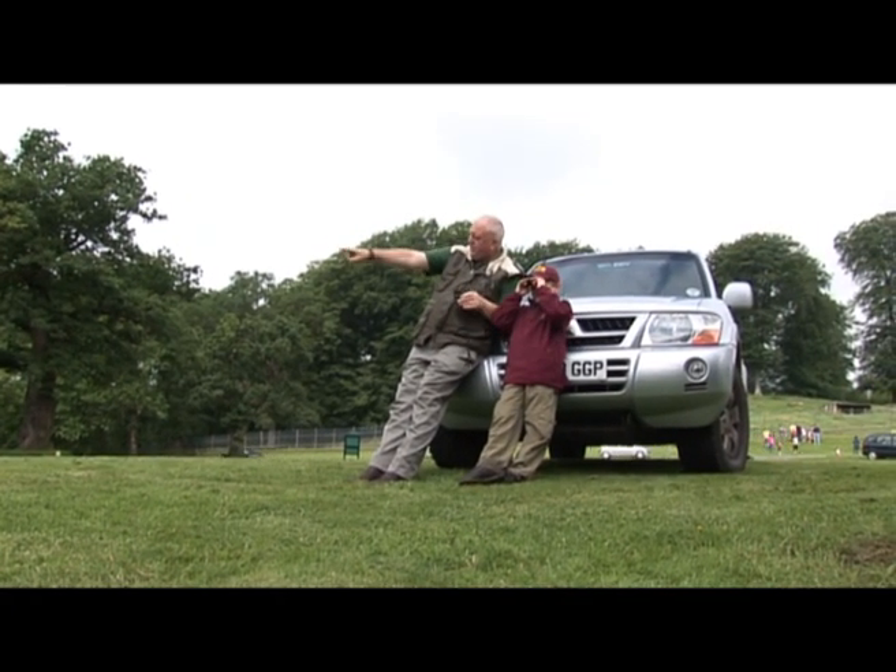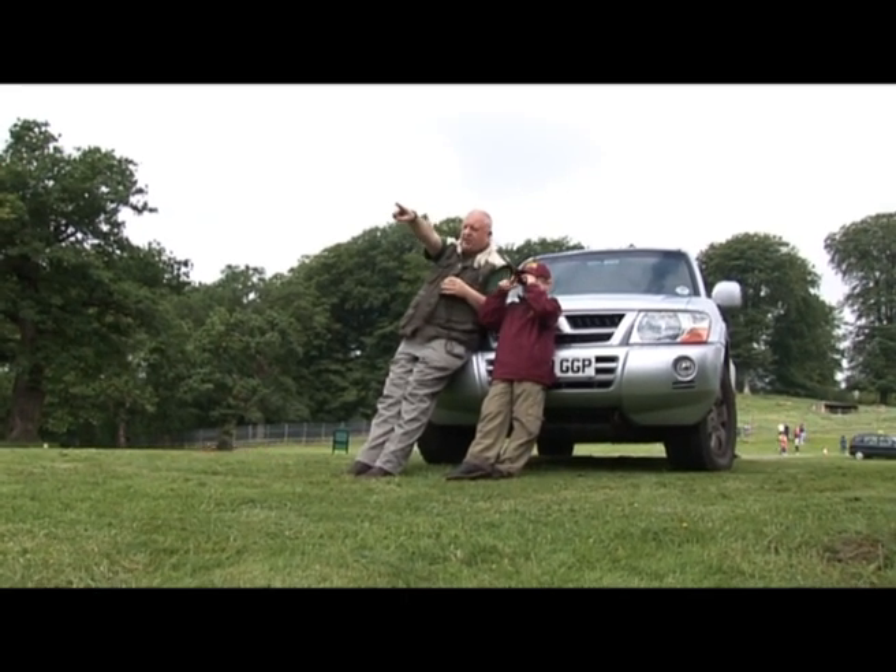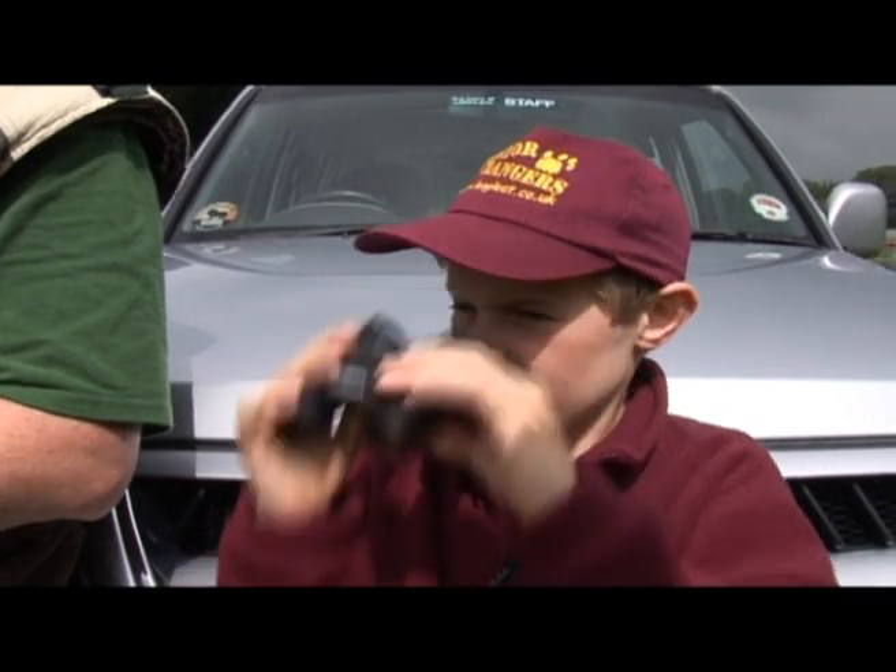To help me find out about horns, I've met up with Ian in the East African Game Reserve. So Ian, why do animals have horns?